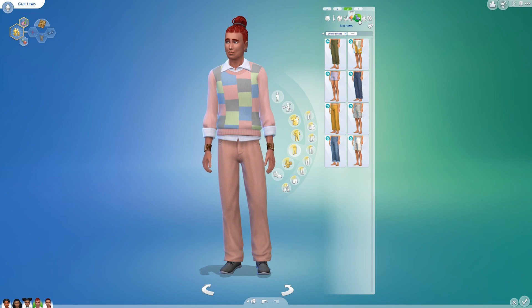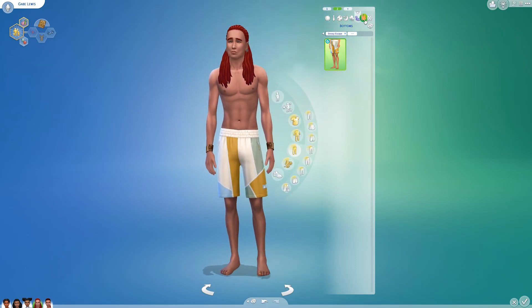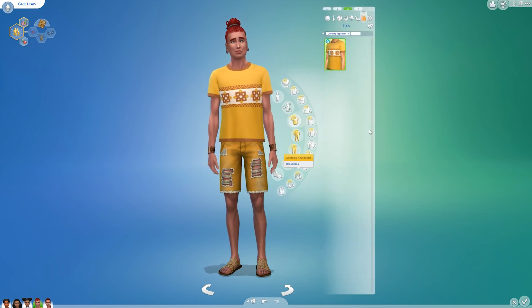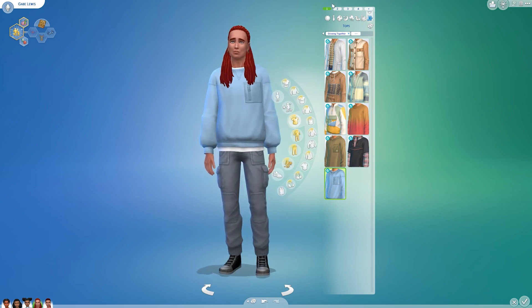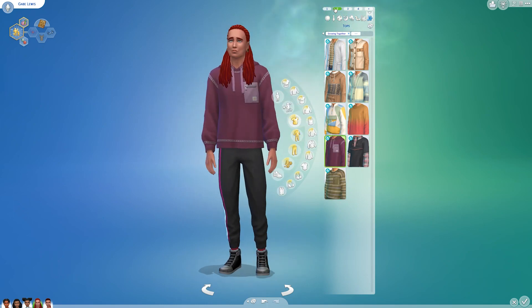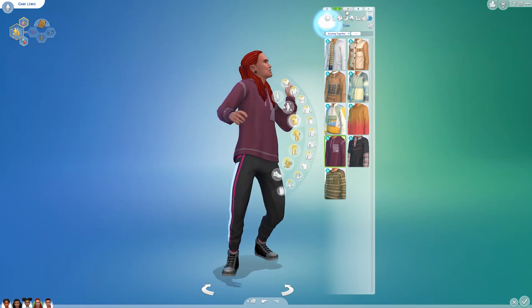There is a new swimsuit for males, so I gave him that. I don't believe I noticed anything new for females. For hot weather, the top is from the pack and I left him with the shorts he had. I gave him a couple of tops from the pack for cold weather — good for inside, especially living in Oasis Springs where it's not as cold.